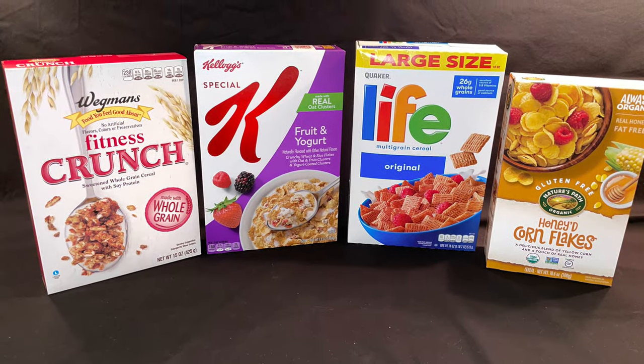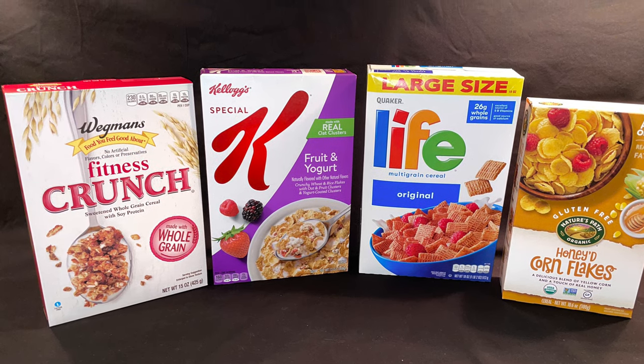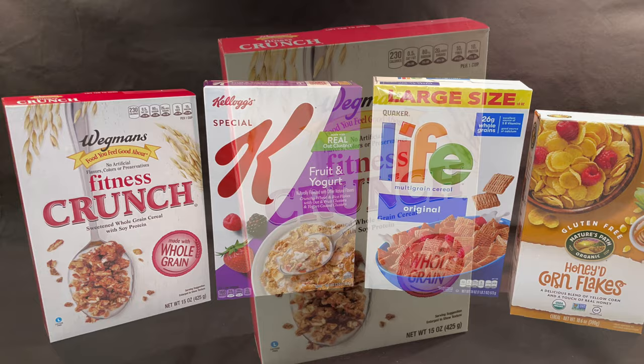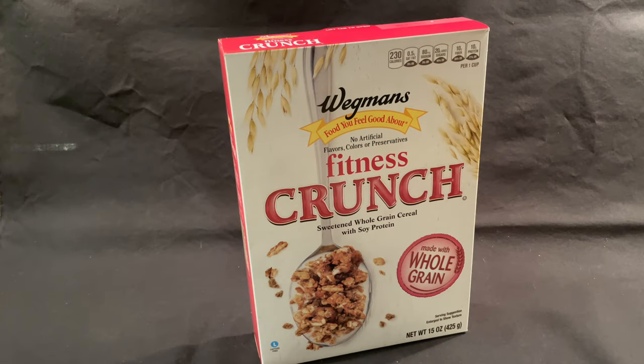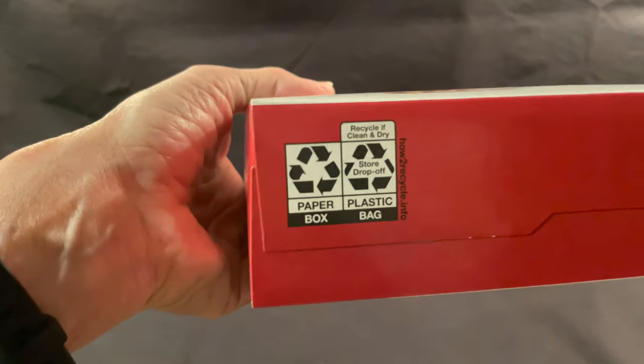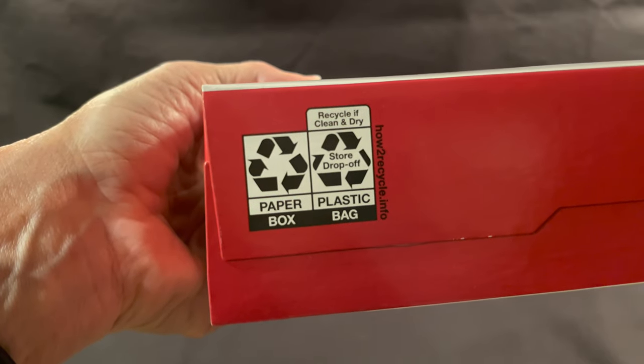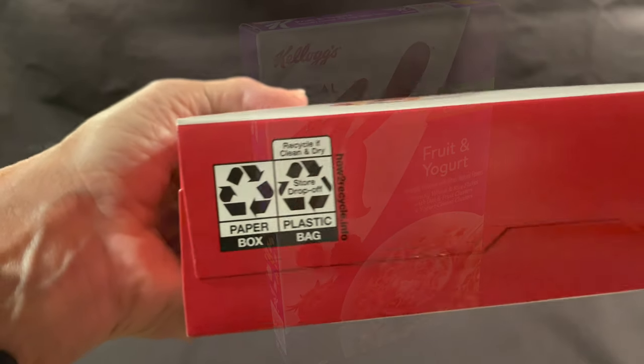Here we have four bag-and-box cereals: Wegmans Private Label, Kellogg's, Quaker Oats, and Nature's Path. These are a few of the cereals currently available with consumer instructions for recycling both the bag and box packaging components, using two side-by-side recycle symbols — one for the paper box and one for the store drop-off of the bag.